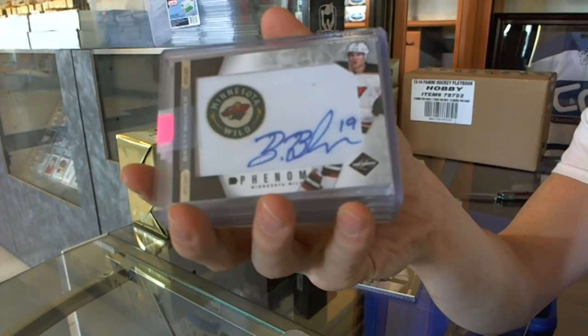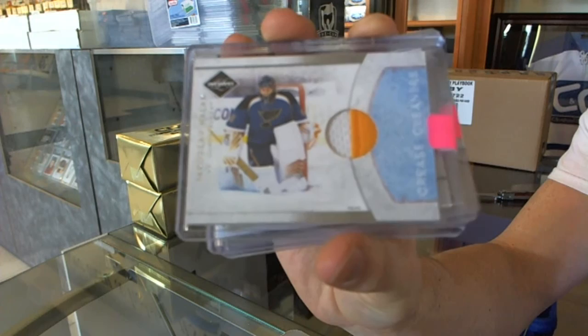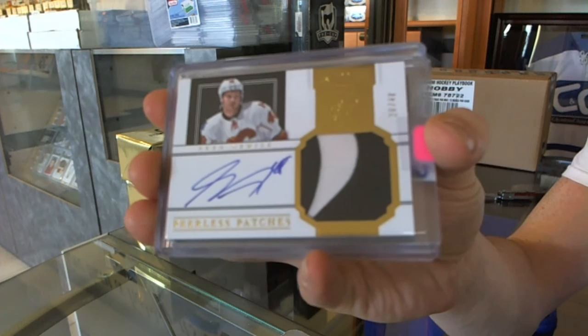We've got an 11-12 Limited Crease Cleaners jersey prime, numbered 15 of 25, for the St. Louis Blues — Yaroslav Halak. We've got an 11-12 Dominion Peerless Patches Autograph, numbered 26 of 40, for the Calgary Flames — Greg Nemisz.